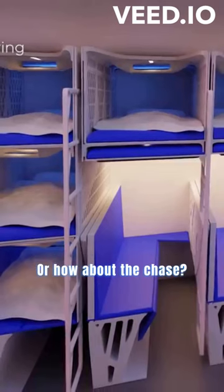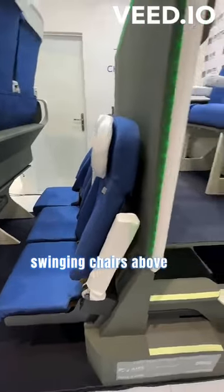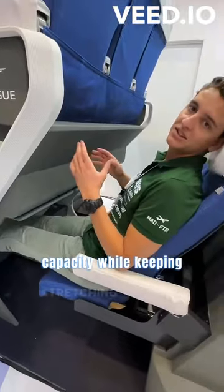Or how about the chase-long design? Passengers would be suspended on swinging chairs above one another, doubling the capacity while keeping comfort in mind.